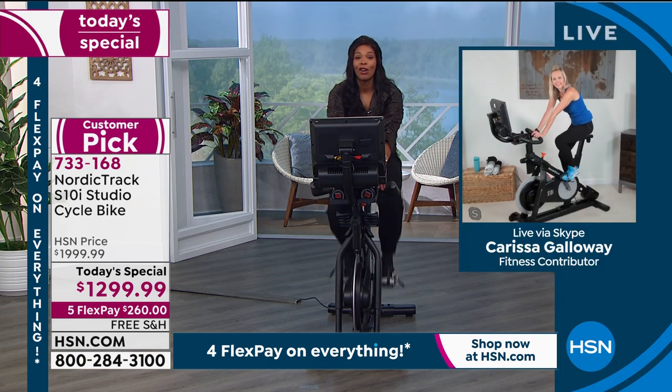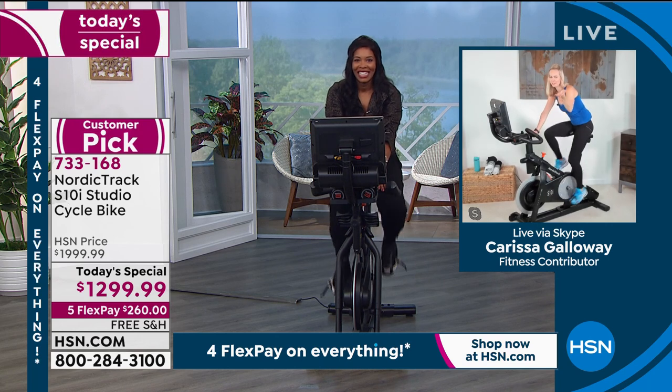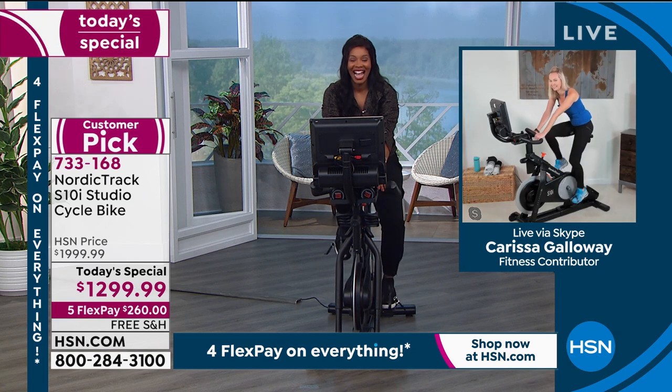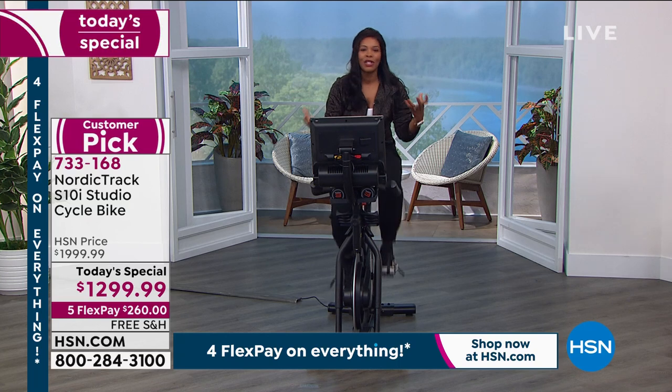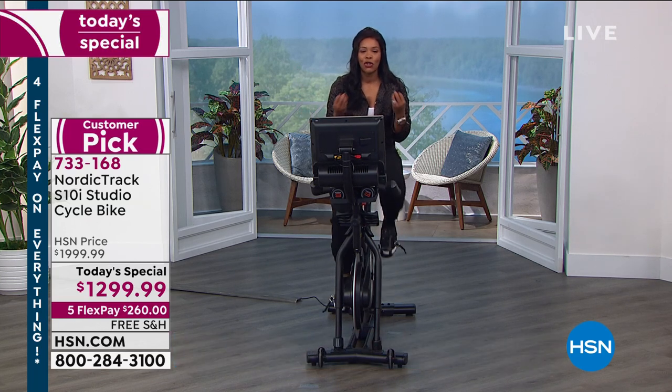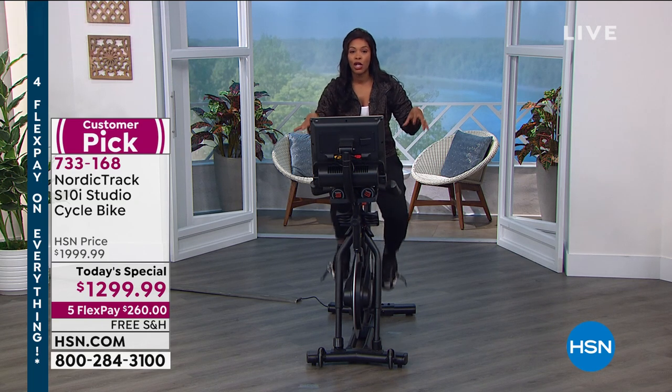Call us or shop on hsn.com to get it. Carissa, it was so much fun spending time with you — I think you had fun too working out. Thanks for pushing me, thanks for the challenge. And NordicTrack, thanks for such a great bike. Just to remind you, you do have a five-year warranty on the frame.